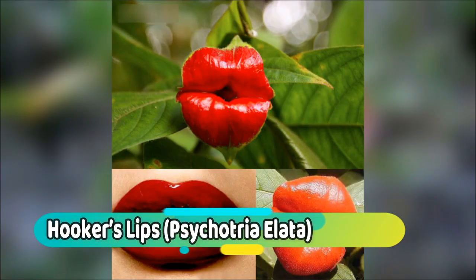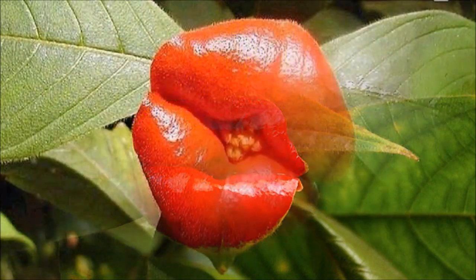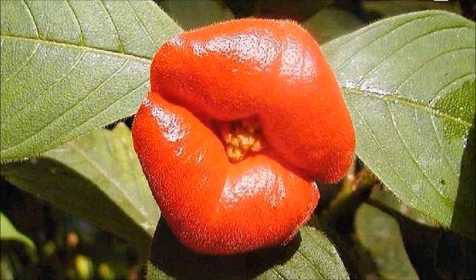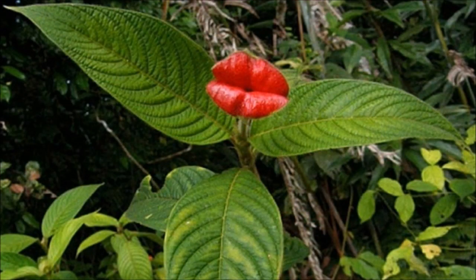Number 4: Hooker's Lips. These gorgeous pair of red, luscious lips belong to a plant known as Psychotria elata, a tropical tree found in the rainforests of Central and South American countries like Colombia, Costa Rica, Panama, and Ecuador. Affectionately, Psychotria elata is called Hooker's Lips, or the hot lip plant.